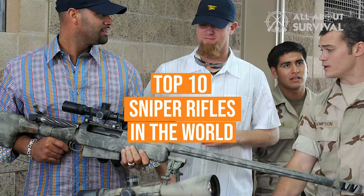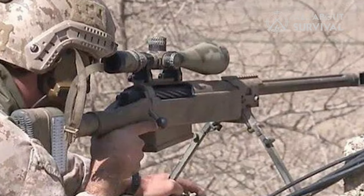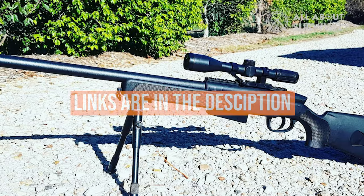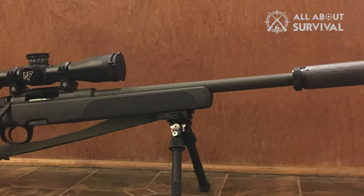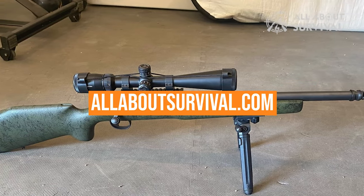We've listed the top 10 sniper rifles in the world and their key features, plus some things you need to consider to help you choose the best one for you. Links to all products mentioned in the video are in the description below. You can also find a more detailed analysis and a comparison tool on our website, allaboutsurvival.com. So, let's go ahead and get started.